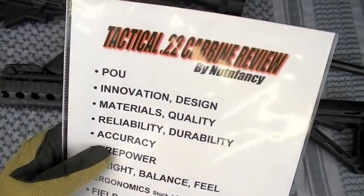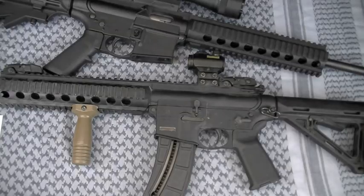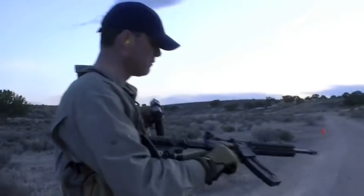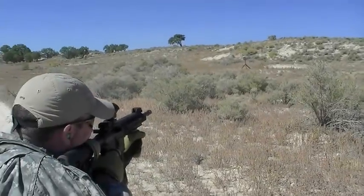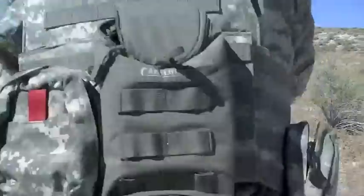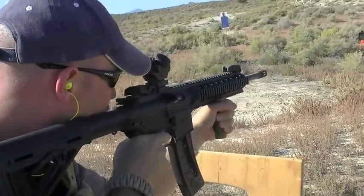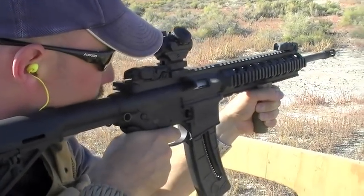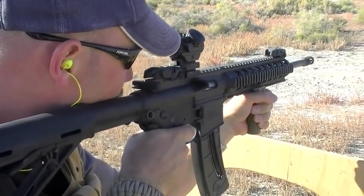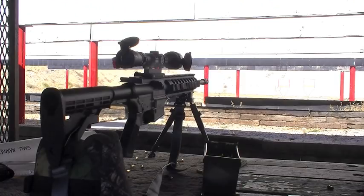On to POU — philosophy of use. I think the POU for the 1522 is an AR-15 test bed. I think it's a great way to economically test certain accessories for perhaps your regular centerfire AR-15 carbine. If you get the MOE version, you're probably not going to put on a different stock, but you could. You could put on a different rear stock, a different pistol grip, all kinds of accessories on the polymer quad rail. You could go with different optic setups and try that.